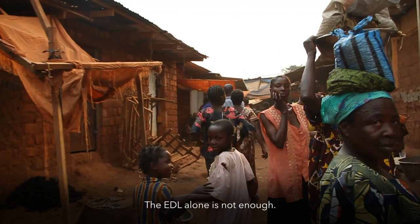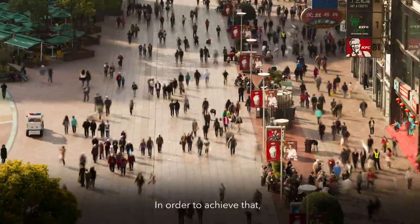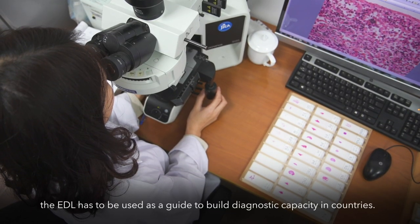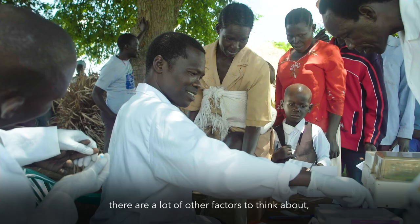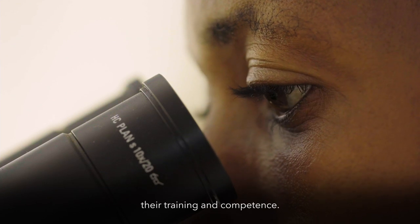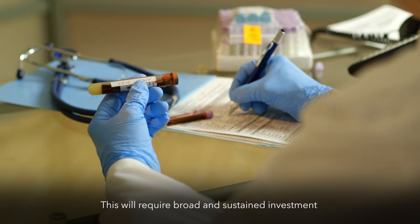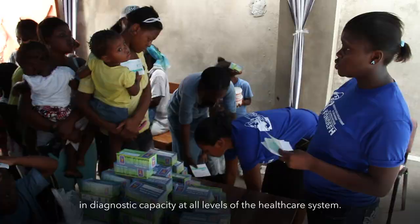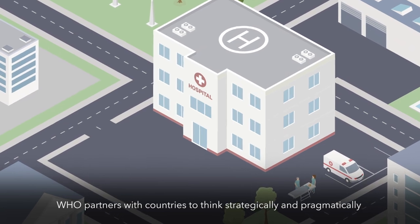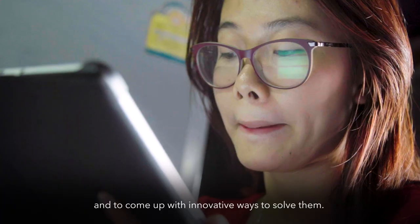The EDL alone is not enough. The goal is to increase access to medical testing, and to achieve that the EDL has to be used as a guide to build diagnostic capacity in countries. One can't just provide the diagnostic tests — there are many other factors to consider, like the people who will perform the tests, their training and competence, as well as the supply chain and infrastructure required to transport these tests. This will require broad and sustained investment in diagnostic capacity at all levels of the health care system. WHO partners with countries to think strategically and pragmatically about their specific challenges and to come up with innovative ways to solve them.